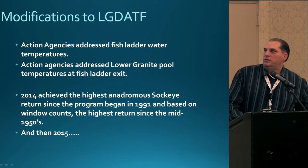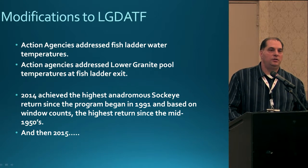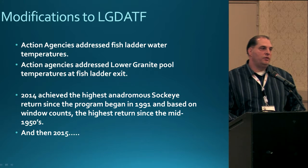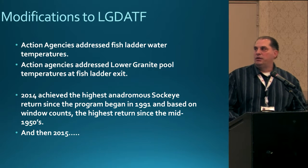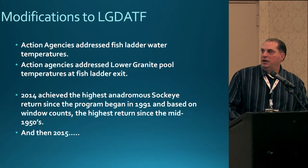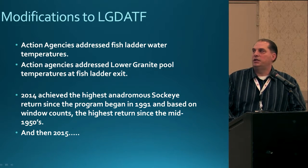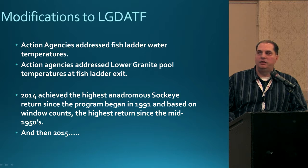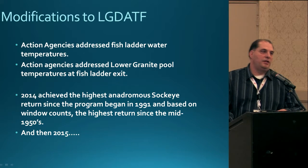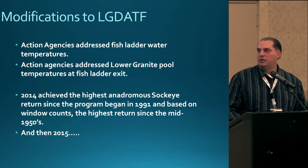After that, the action agencies and Army Corps of Engineers made modifications to the ladder, drawing cooler water from deeper in the Lower Granite Pool and adding it to the ladder to lower temperatures. As a side note, in 2014 we had normal migration conditions and saw a high return of sockeye — a record return of over 1,500 fish that made it back to the basin. This was probably also the highest return since the mid-1950s, based on window counts at the Lower Snake River dams.